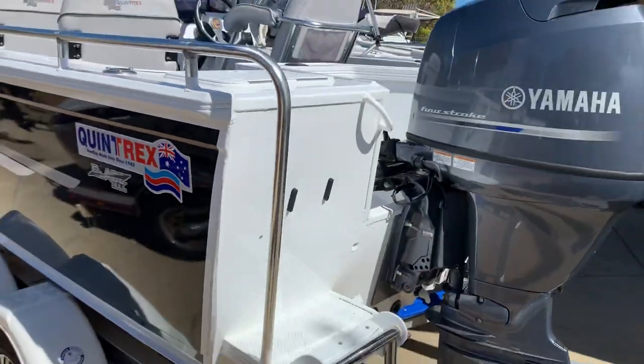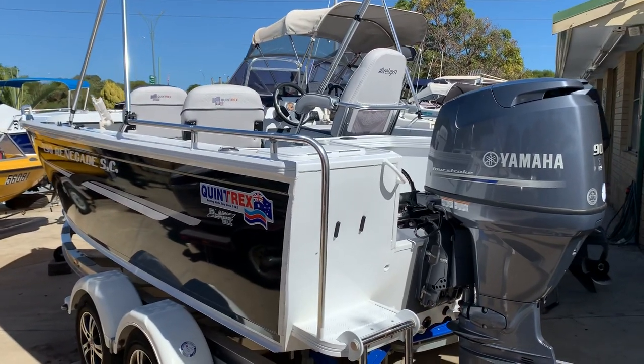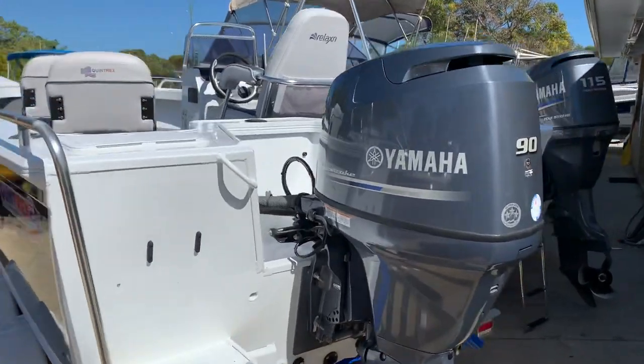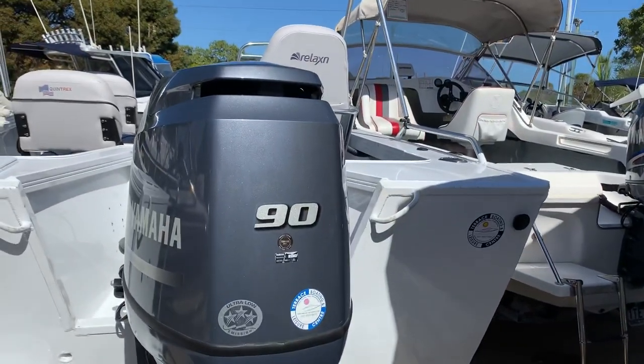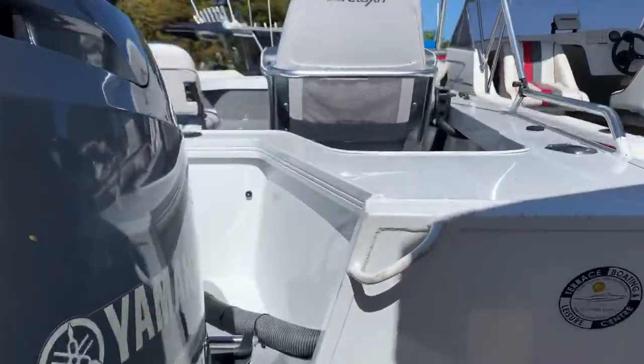Perfectly good for doing a bit of towing. It's what they call the blade hull. It's perfect for up creeks up north, running offshore, doing a bit of everything really. 90 horsepower Yamaha four-stroke.